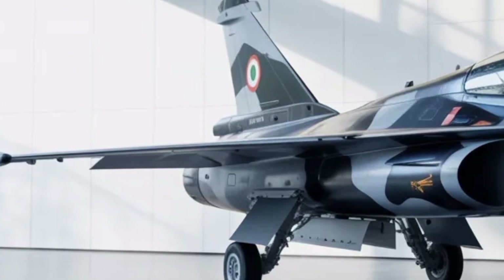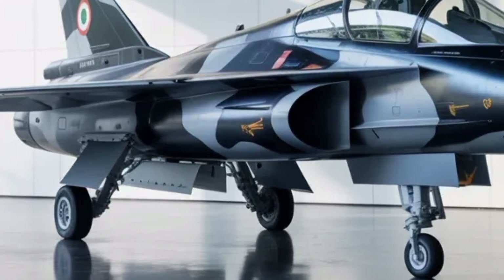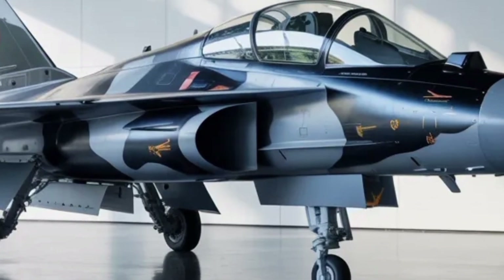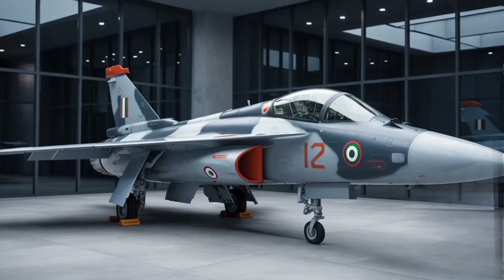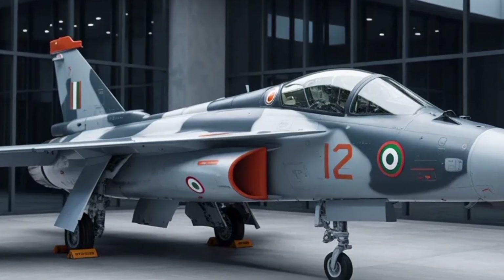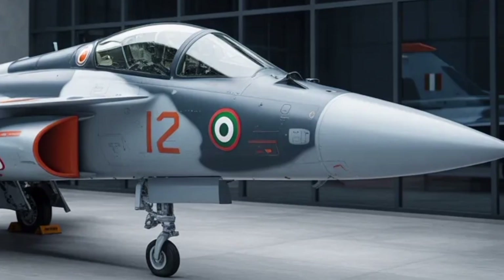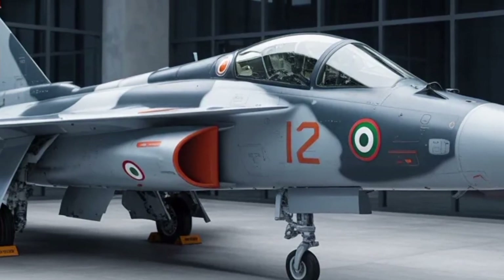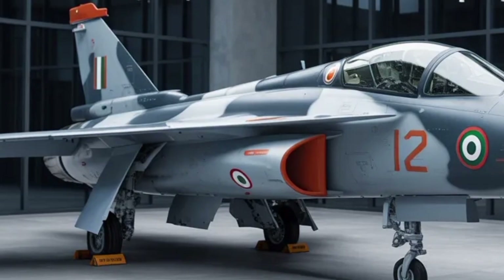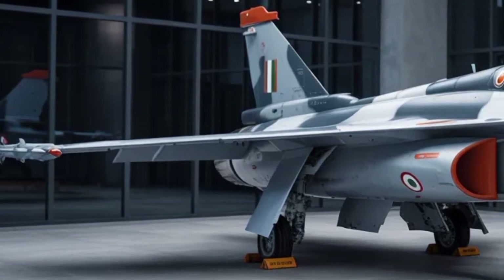The cockpit of the MK2 has been redesigned with ergonomics and pilot ease in mind. Reports note fewer physical switches, large touchscreen displays, and side stick throttle and joystick controls similar to what you see in top global fighters. This shift means the pilot can focus more on flying and fighting rather than managing dozens of knobs and dials — translating into a slicker, more intuitive interface with less old-school cockpit clutter and more streamlined controls.